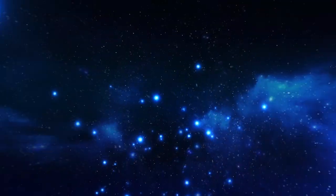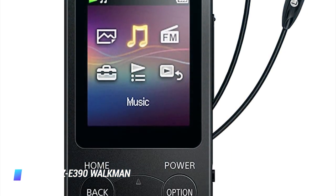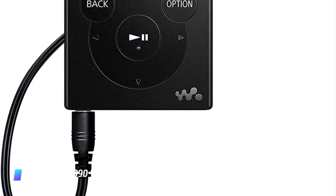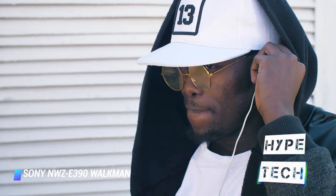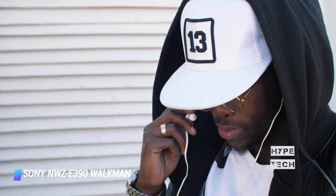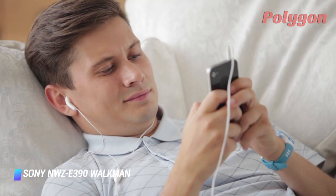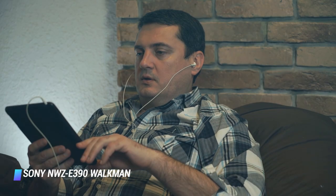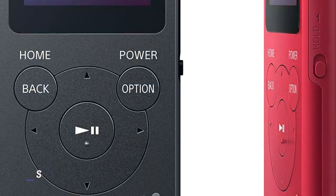Coming in at number 2: Sony NWZ-E390 Walkman MP3 Player. Sony's NWE395 is among the best budget-friendly MP3 players out there, thanks to a superb 35 hours of battery life, up to 16GB of non-expandable storage (4GB and 8GB variants are also available), and a 1.77-inch color display with an intuitive interface. The NWE395 has a built-in FM radio and Apple iTunes integration. It supports the most commonly used audio formats and can also play lossless audio. You can order it in black or red, and Sony bundles the device with a pair of earbuds.